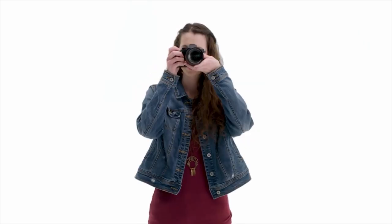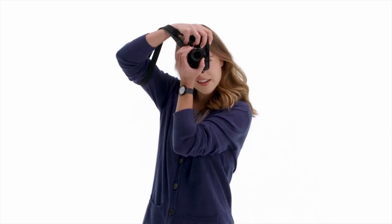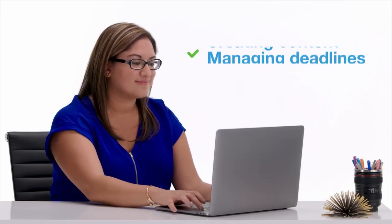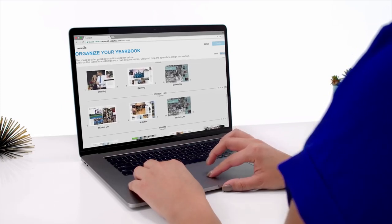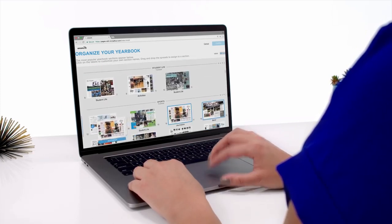Throughout the year, her staff has been busy creating the story of their school. Between creating content, managing deadlines, and staying under budget, it's easy to see why her staff needs a tool that does more than just design a yearbook.